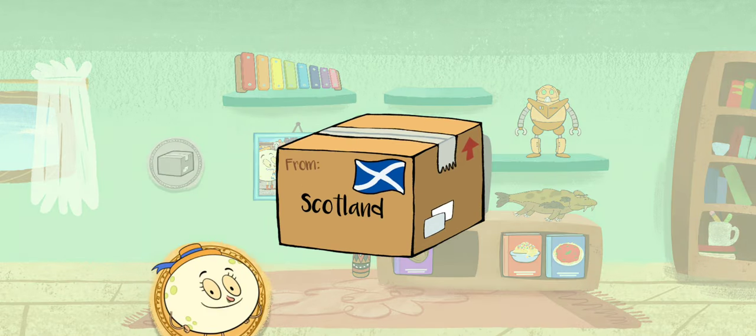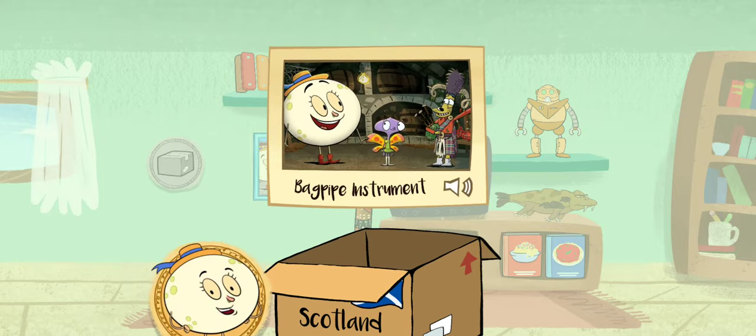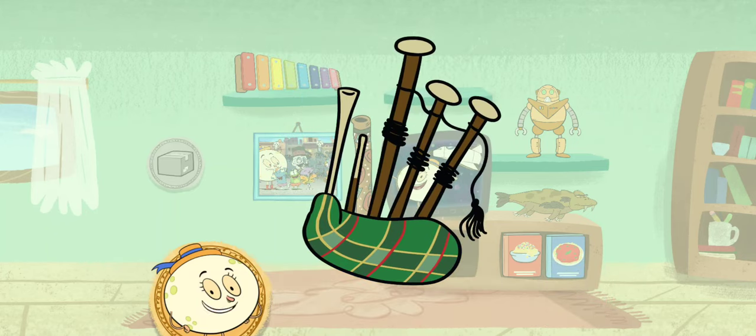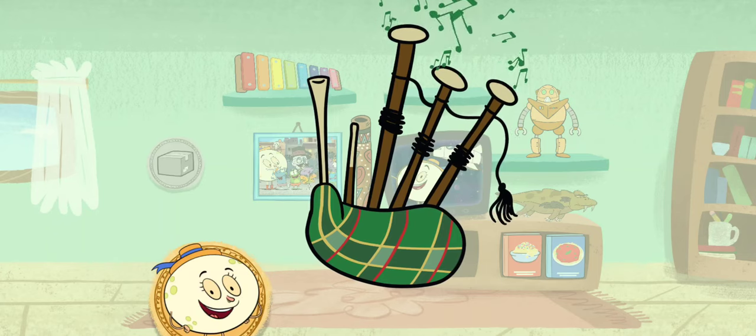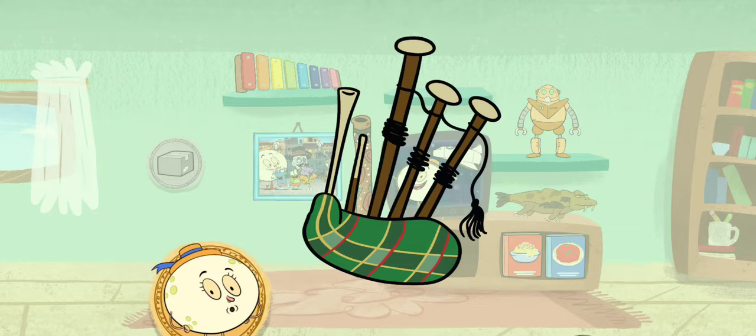A package from Edinburgh, Scotland! It's a bagpipe instrument! The bagpipe is a Scottish wind instrument made up of a full bag of air, a blowpipe, and four other pipes where the sound comes from. Give it a try to hear what sounds you can make! A bagpipe player is called a piper! Nice bagpipe playing!